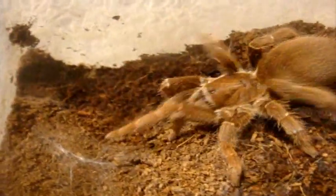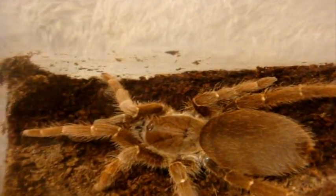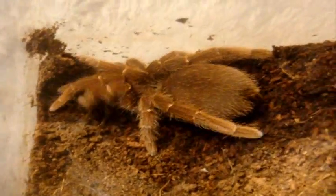Hey Alice, I haven't seen you in a while. This is my Pelinobius Muticus, the King Baboon. Unfortunately she lost a leg from her molting process.